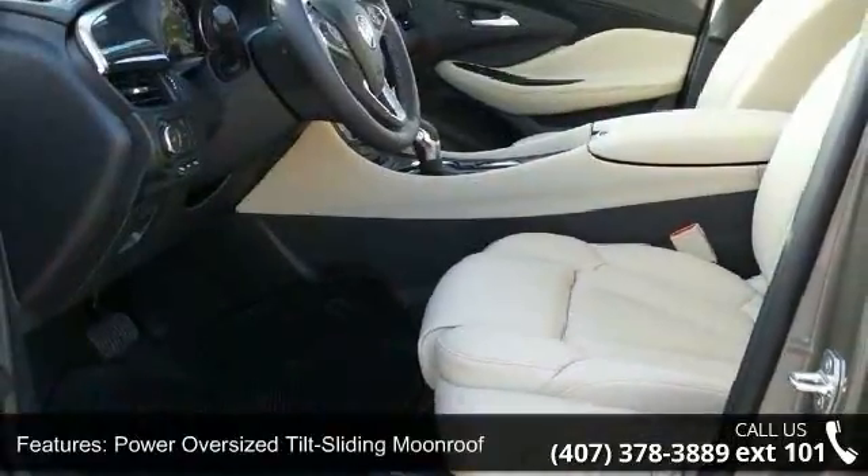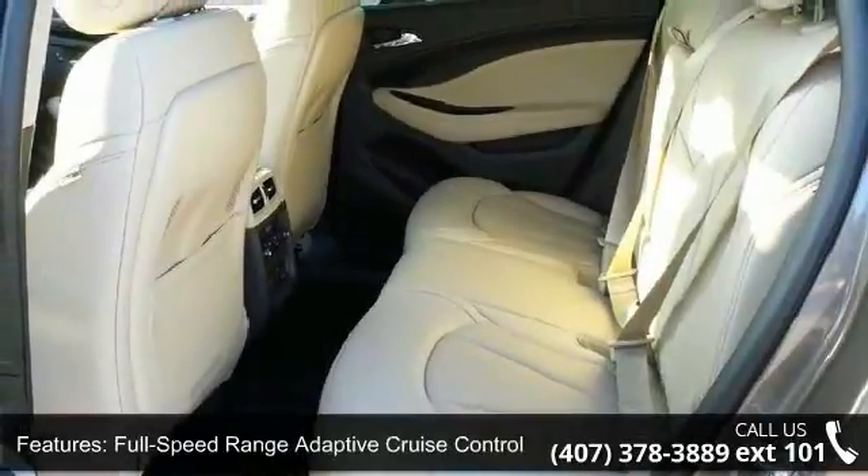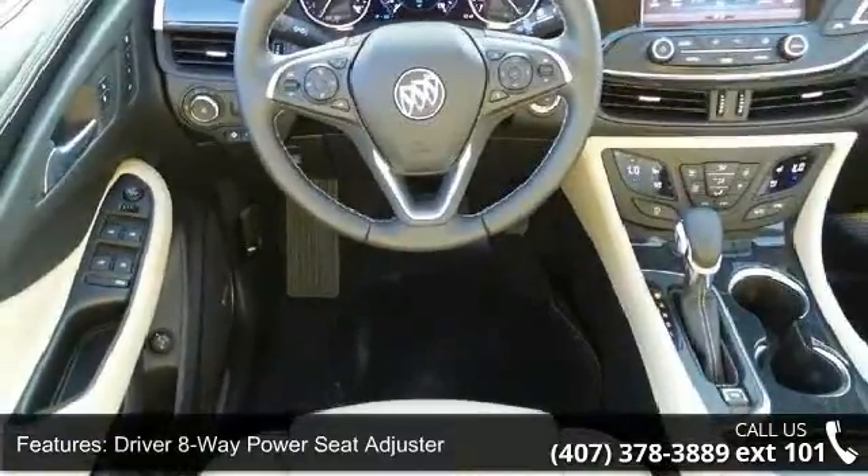Additional features include Driver 8-Way Power Seat Adjuster, Front Passenger 8-Way Power Seat Adjuster, Heated Driver and Front Passenger Seats, and Ventilated and Cooled Driver Seat and Ventilated and Cooled Front Passenger Seat.